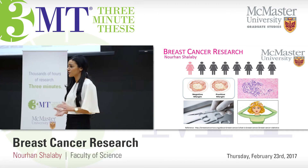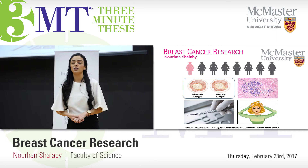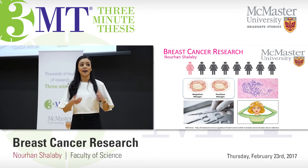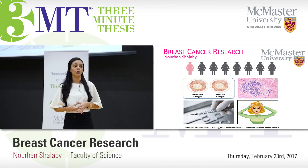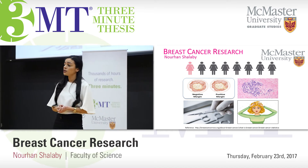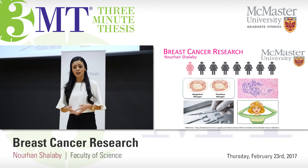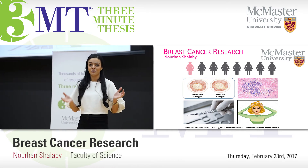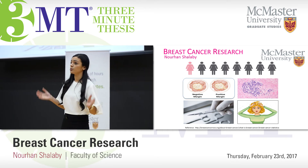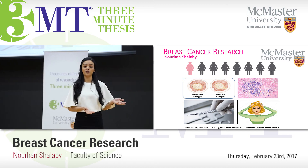So where does my research come in? We've developed an optical spectroscopy system that uses laser light to shine and excite the breast tissue, from which we extract optical properties. These optical properties provide biological, morphological, and structural information about the tissue. We take all of those optical properties and use them to build an algorithm, which can then be incorporated into medical technology.